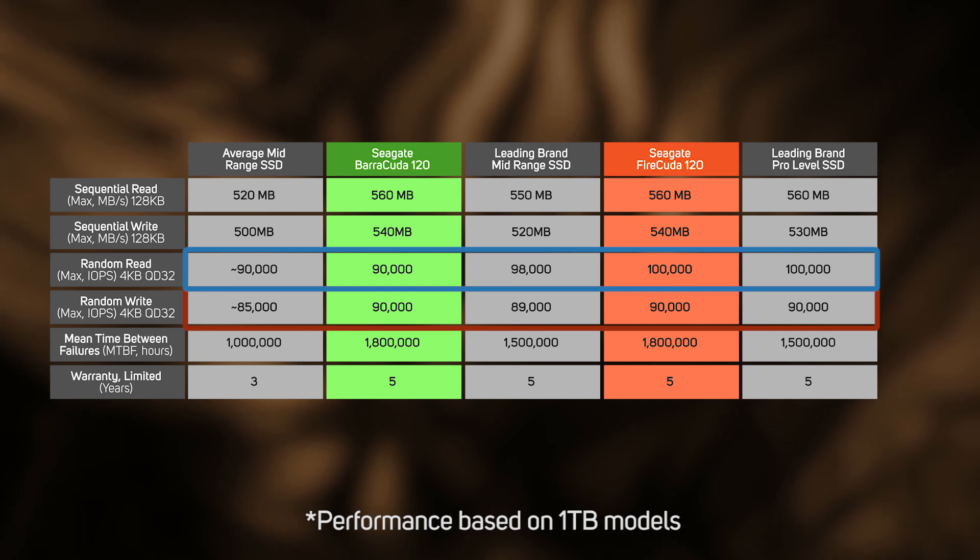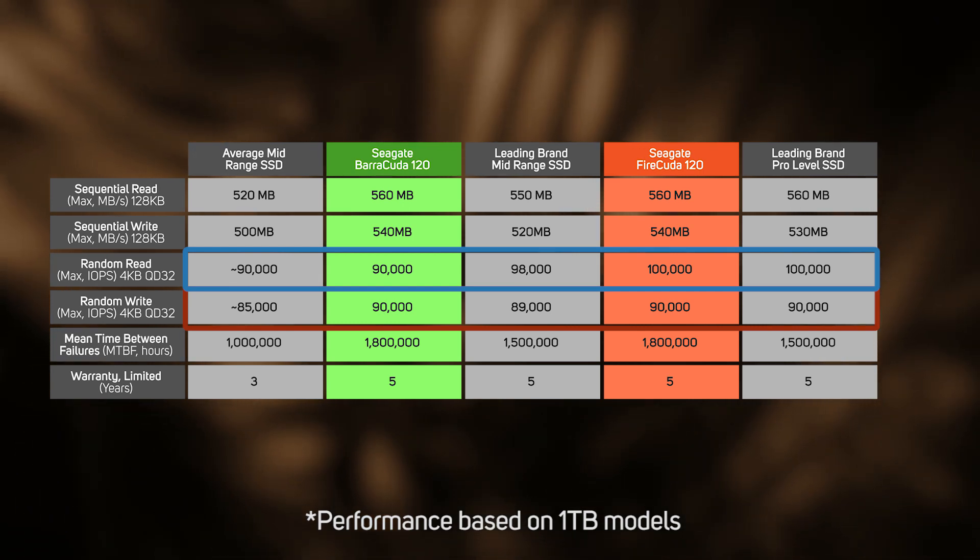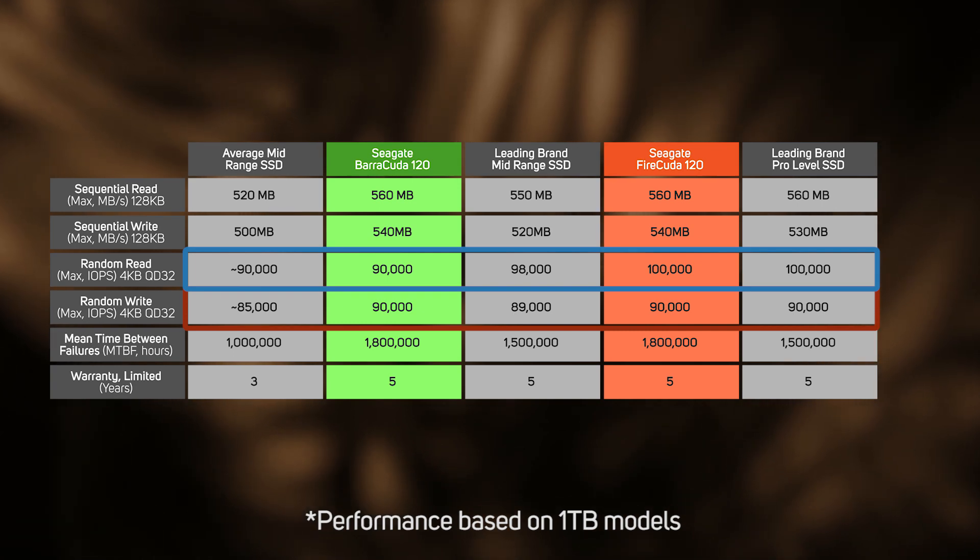IOPS are pretty high across the board with the FireCuda taking a top spot with 100,000, which is as high as you get with these types of drives. All of which we were expecting.